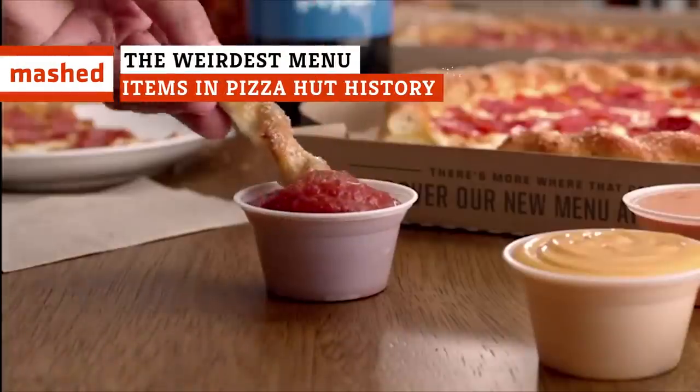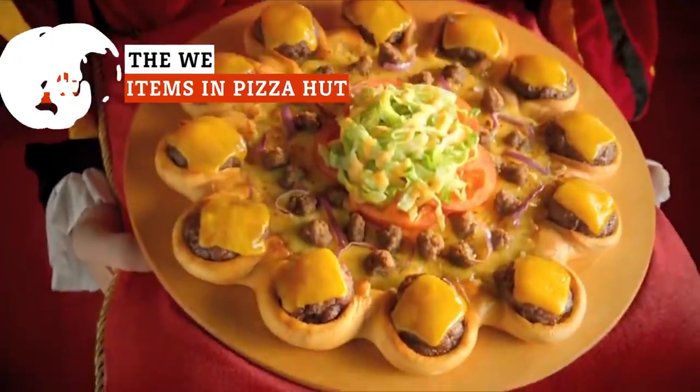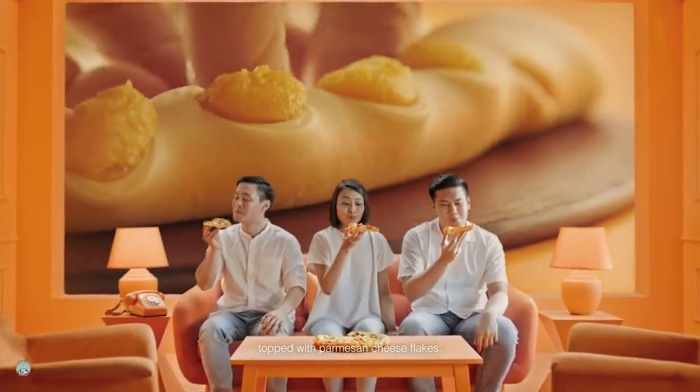For reasons that aren't entirely clear, Pizza Hut seems to have developed possibly the weirdest gimmick in the fast food industry, selling the most bizarre pizzas they can possibly come up with. From pizzas within pizzas to crazy stuffed crusts, these are Pizza Hut's most unusual menu items.